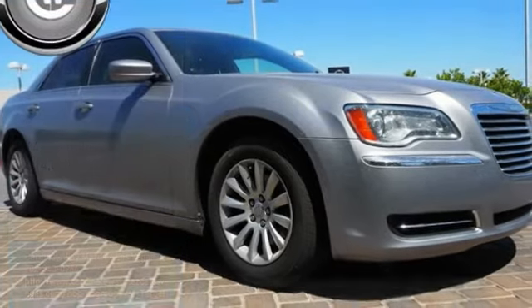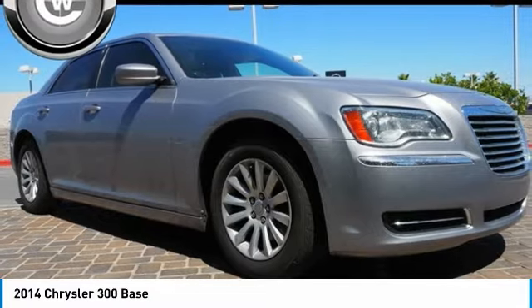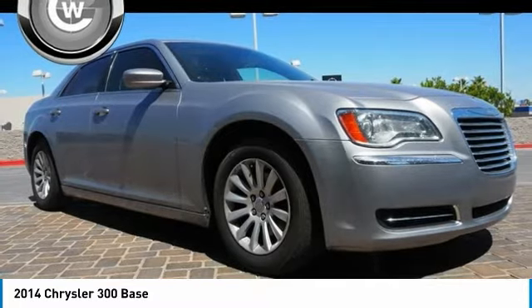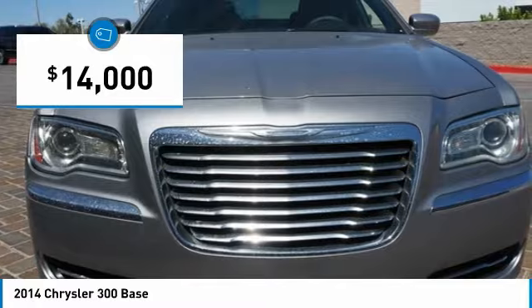Stop by and take a look at the 2014 300. The Chrysler 300 combines sport and luxury in one unique and powerful package. If you're looking for elegance and performance, the 300 delivers and is priced below $15,000.